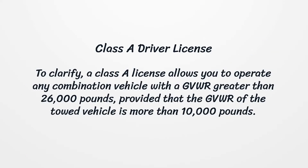Class A Driver License. A Class A license allows you to operate any combination vehicle with a GVWR greater than 26,000 pounds, provided that the GVWR of the towed vehicle is more than 10,000 pounds.